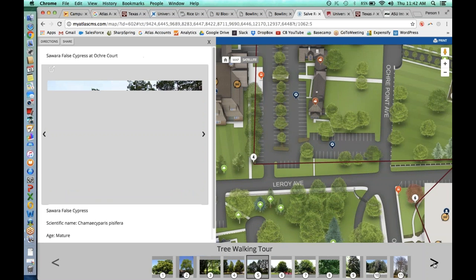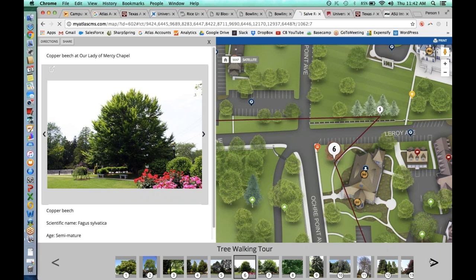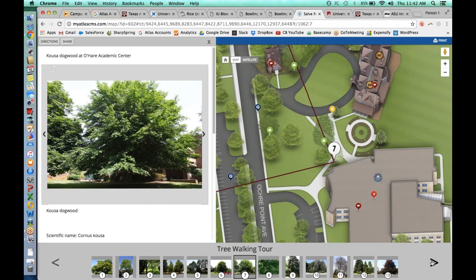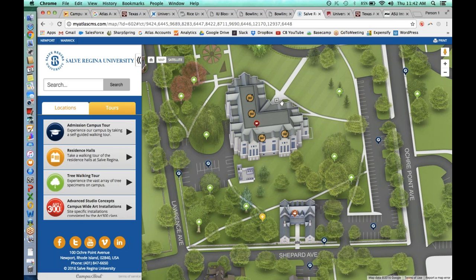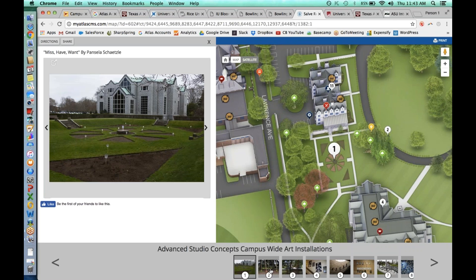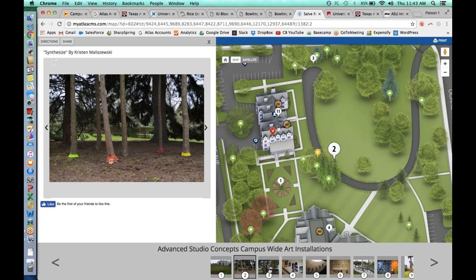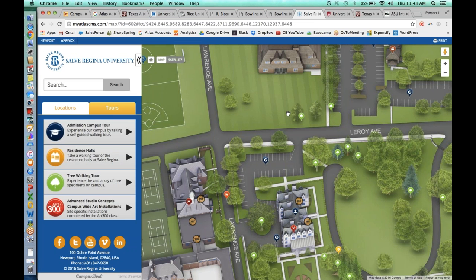We can get as creative as you want to with how we display information. This is a Japanese maple — you can read about it, add content, and then simply click from location to location. We fly around the campus map at whatever pace the user wants, just connecting information in a meaningful way. The red line connecting these locations has been drawn to make it somewhat walkable, so you can take the tour in person on an iPad or mobile phone. Virtual tours can be used for serious admissions-driven information, highlighting cool things on campus like an arboretum, or even a historical tour with black-and-white photographs.